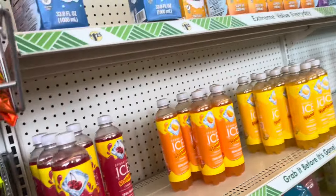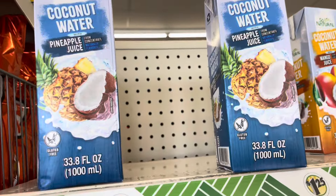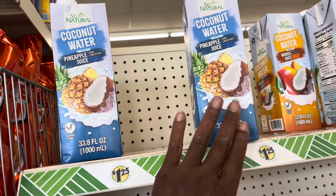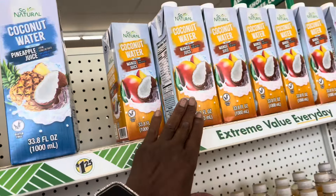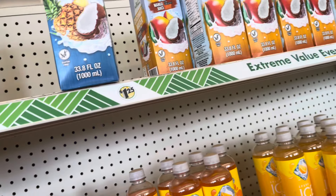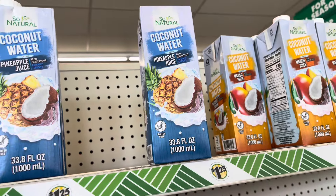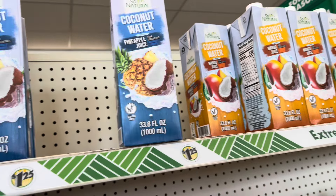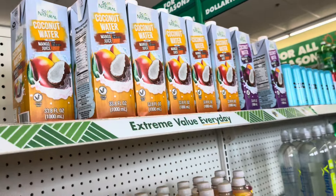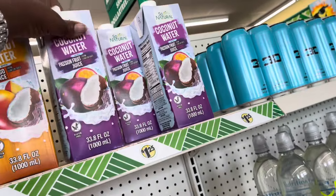This is the coconut water. I like this one because it doesn't have the pulp in it. I've tried the pineapple and the mango, and they're really good. I mix them with my ginger and my turmeric, and it's really good. I haven't tried the passion fruit yet, so let me grab one of them so I can try that one out.